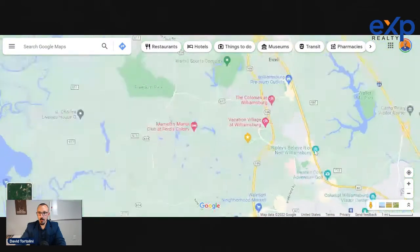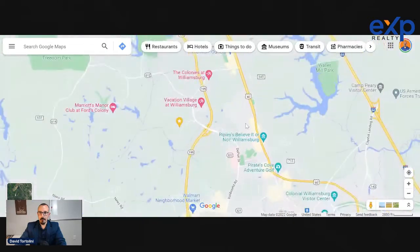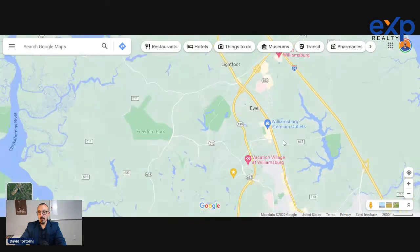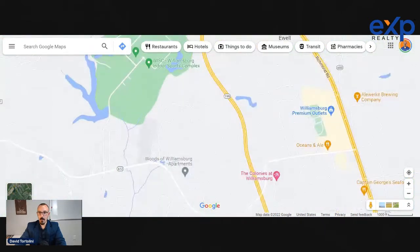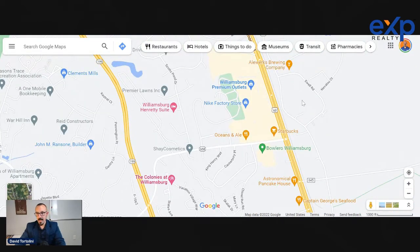Richmond Road has a lot of really great restaurants. Your next big shopping area is the Williamsburg Premium Outlets, and though there are newer premium outlets in Norfolk that are probably better, for this area these premium outlets are great with a lot of big stores. Aleworks Brewing Company is probably the oldest brewery in Williamsburg, which now has a very good beer scene. If you're a craft beer person, Williamsburg is a really good spot — there are a lot of really good options.